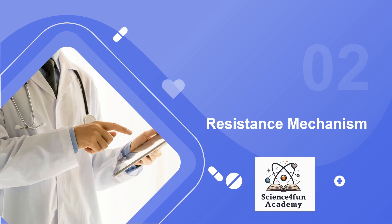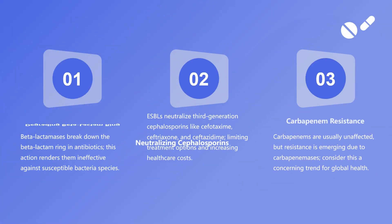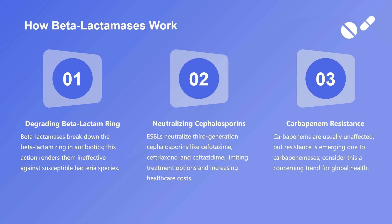Neutralizing cephalosporins: extended-spectrum cephalosporins, which are crucial in treating serious infections, are also neutralized by ESBLs, complicating treatment options and raising healthcare expenses.